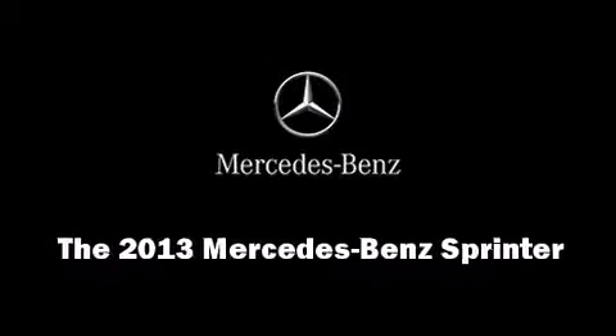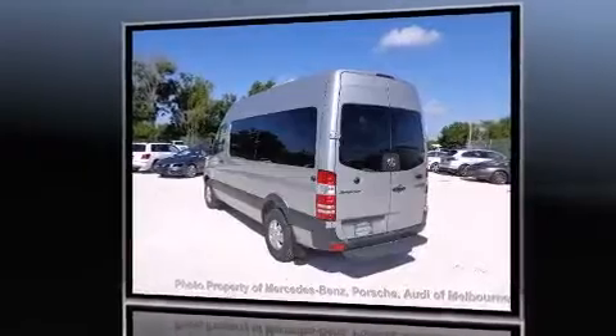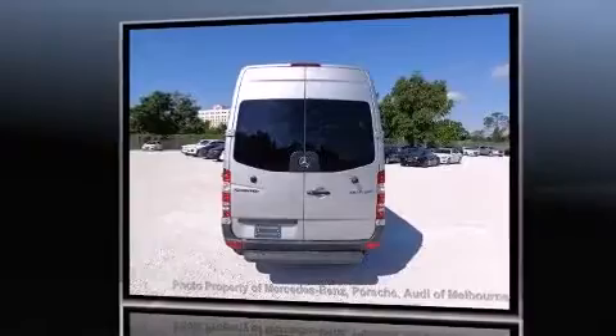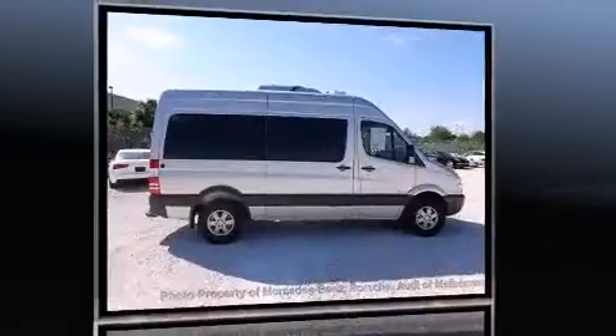Familiarize yourself with the 2013 Mercedes-Benz Sprinter. It features an automatic transmission, rear-wheel drive, and a three-liter six-cylinder engine. The engine breathes better thanks to a turbocharger, improving both performance and economy.